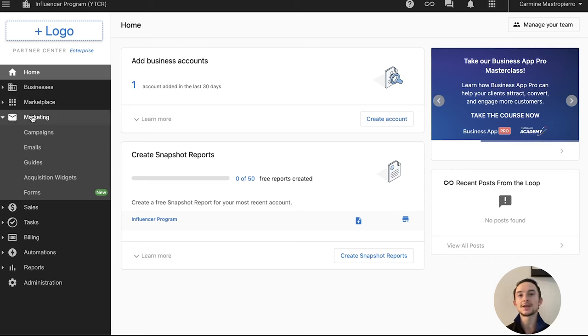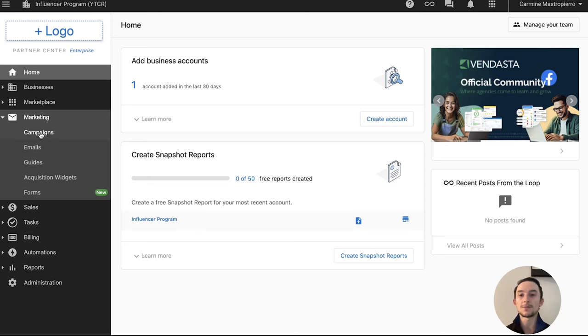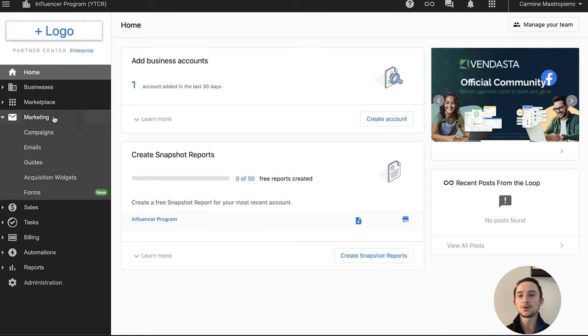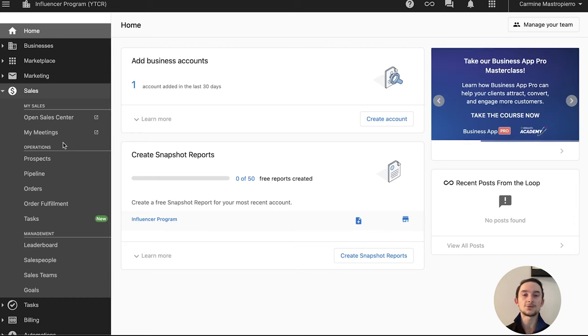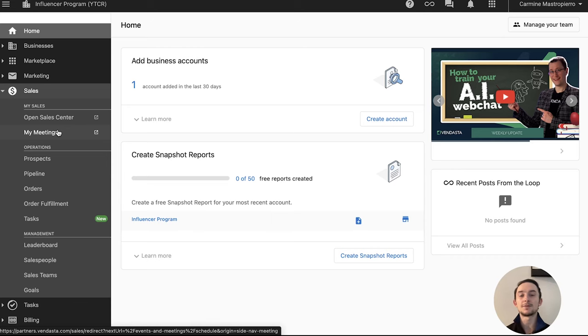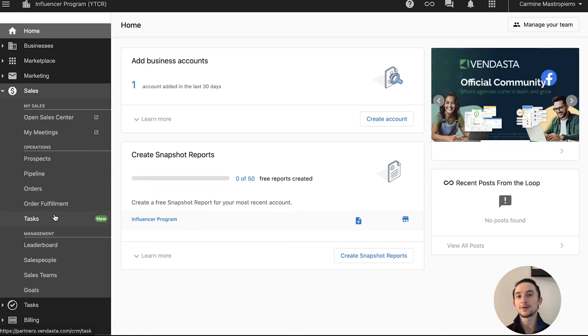Under Marketing, if you're doing lead generation and trying to increase customer lifetime value, you'll spend a lot of time here — creating marketing campaigns, email marketing campaigns, guides, acquisition widgets, and editing forms for intaking people or collecting survey information. Under Sales, when managing your pipeline and getting more customers, you have the Sales Center, which is a dedicated section for sales and your pipeline. You also have My Meetings, where you can manage and schedule meetings with clients. Under Operations, you have prospects, pipeline, orders, order fulfillment, and tasks.